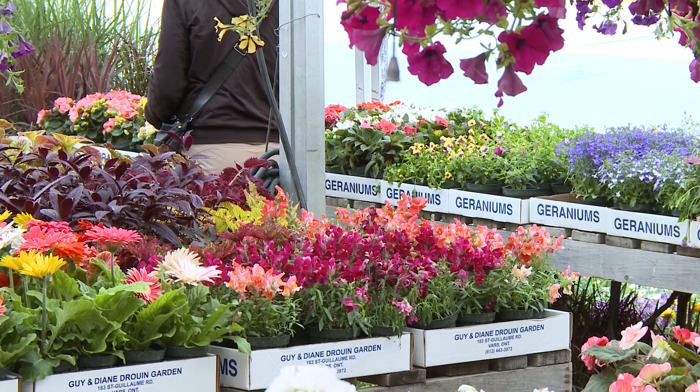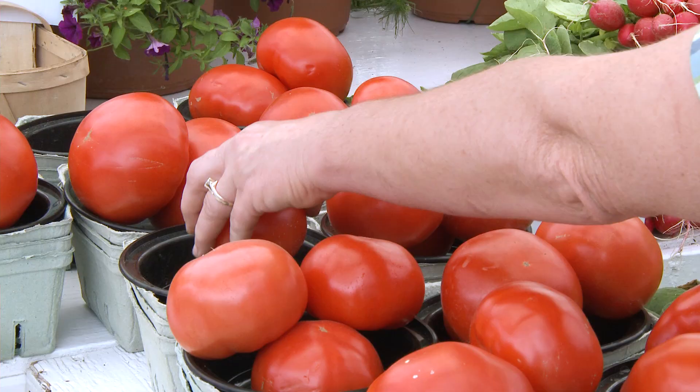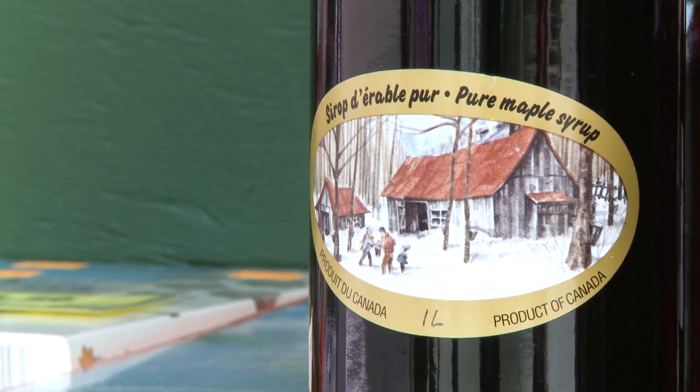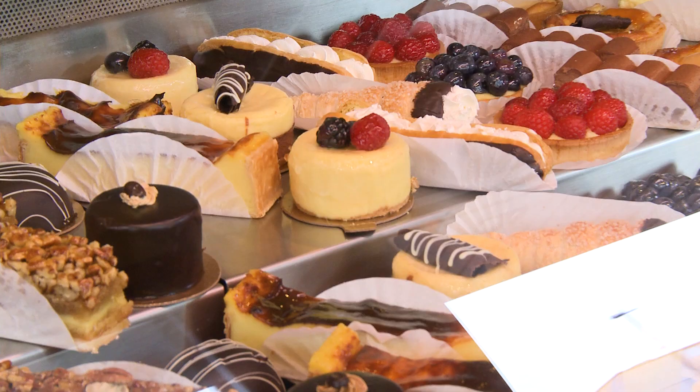Just a stone's throw from the hill, spend some time exploring the Byward Market, which was established in 1840 and covers four city blocks. There are hundreds of stalls selling everything from mushrooms to man bags. It's also a great spot to pick up a bottle of Canada's best-known export, and while you're there, dive in to a French-style pastry.